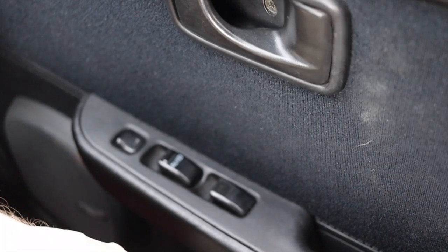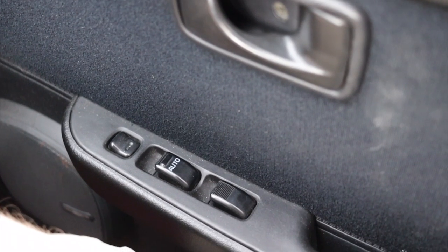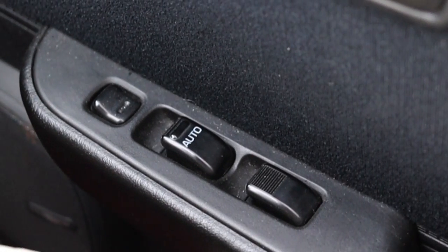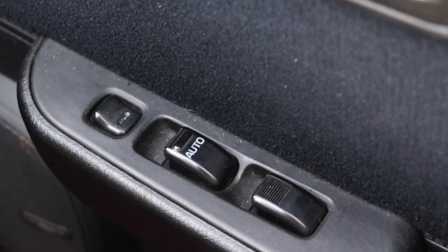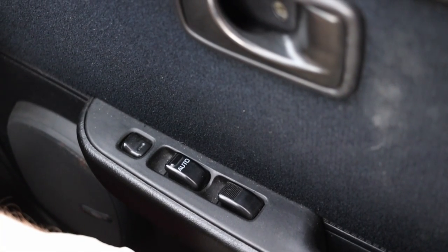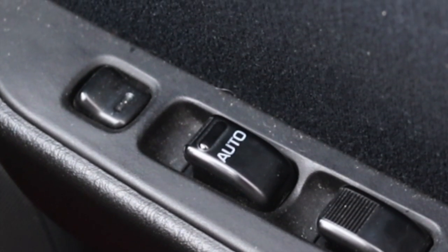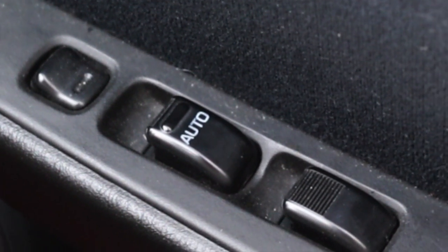Moving on to the door, I have my latch, but I do have power windows, which is something very, very hard to find in K cars — not only because they were cheap, but because weight is everything in these cars. Added power windows is normally a no-no, but Daihatsu said, if we're going to give you everything, we're going to give you everything, and that's evident here with the window switches.